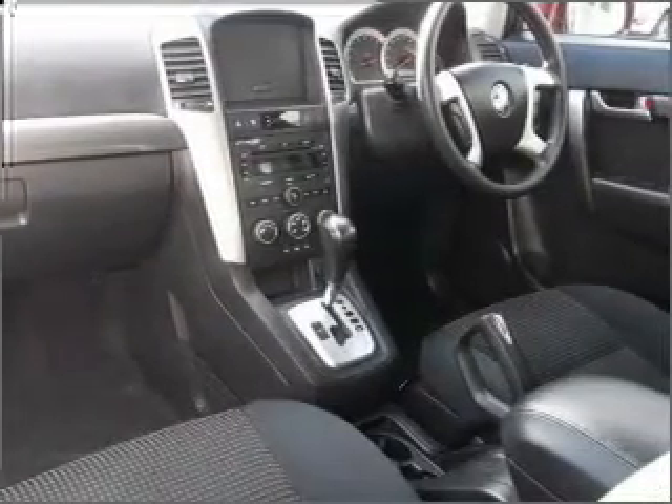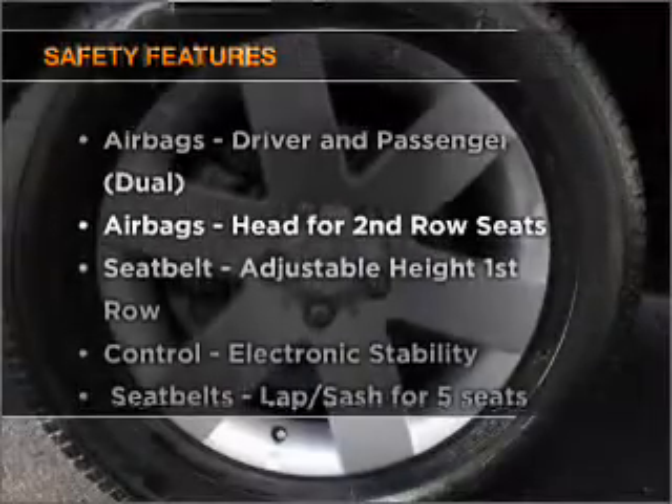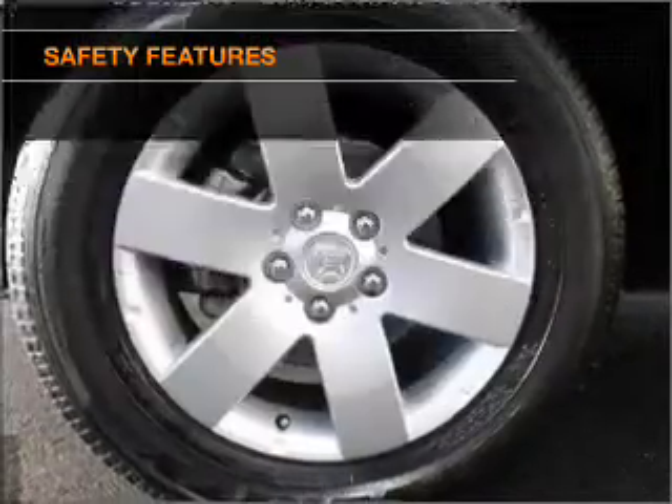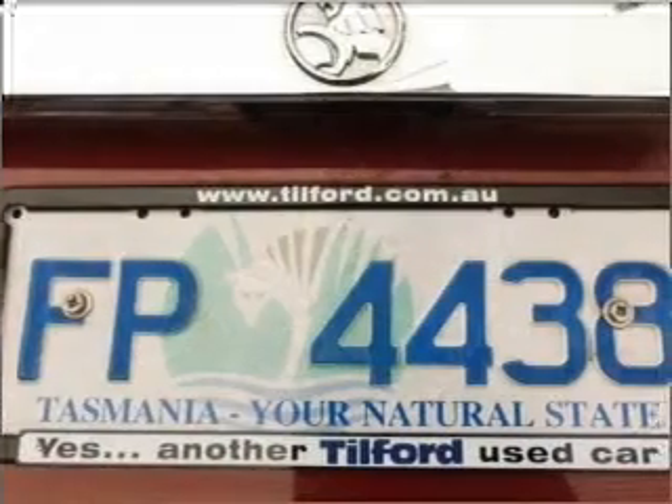Brake safely with the anti-lock braking system. It's important to be able to trust in the safety components of the vehicle you purchase. If you're looking for a first-rate vehicle, this one could be yours today.